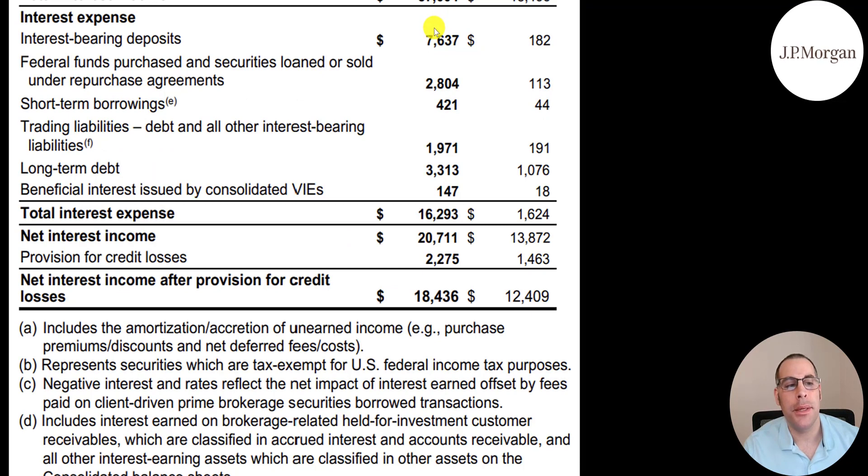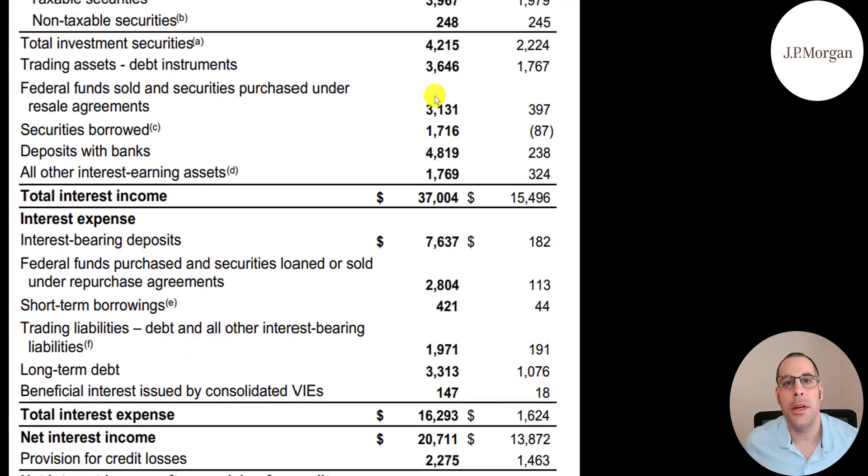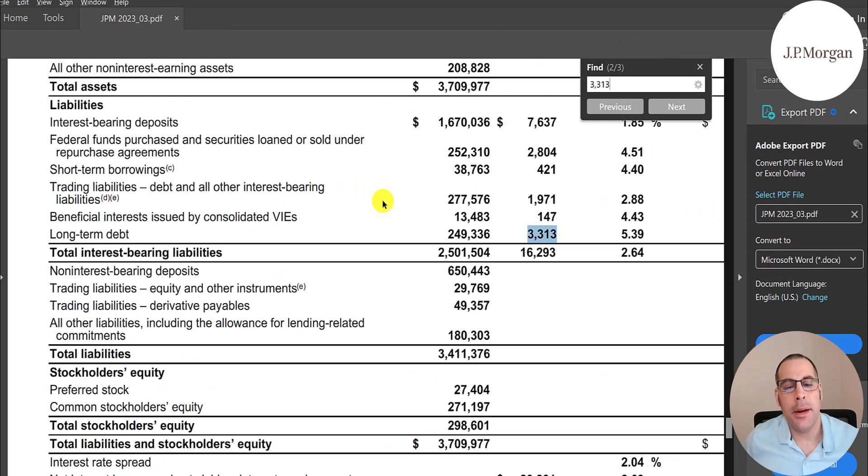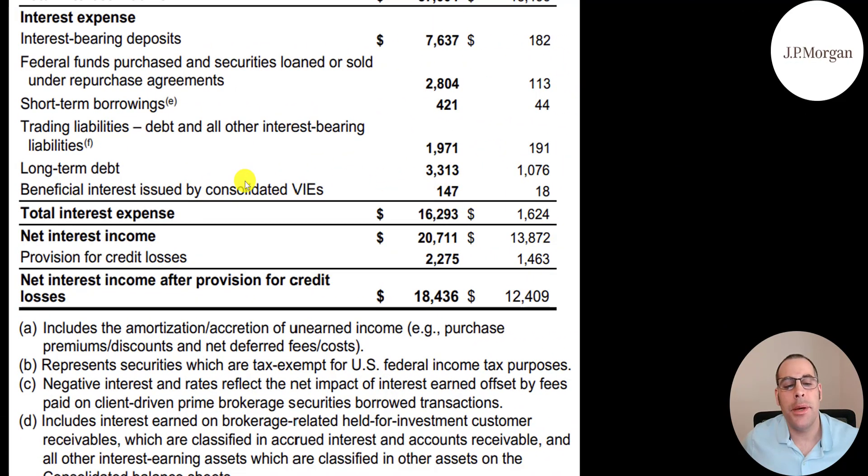Interest-bearing deposits cost them $7.6 billion — that's the interest they paid depositors like me. I personally received $500 in interest in Q1 2023 for keeping money in my savings account — my $500 is part of that $7.6 billion. Fed funds purchased and loans cost $2.8 billion, tied to the $3.1 billion of income. Trading liabilities cost $2 billion. Long-term debt of $249 billion on the balance sheet cost $3.3 billion in interest. Variable interest entities added $147 million. Total interest JPM paid was $16.3 billion.